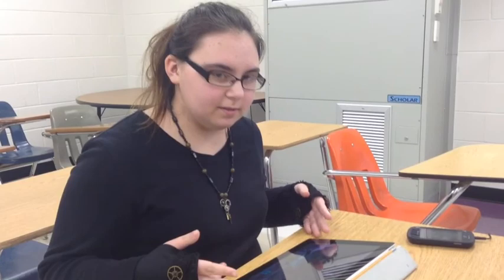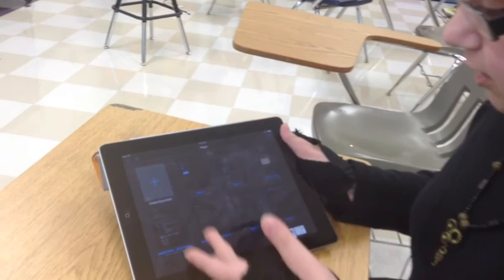The way that the iPad has changed my learning experience — for example, I have atrocious handwriting, and it has made it so much easier to communicate with my teachers because they can actually read my handwriting. It's easier to turn in stuff because on Google Drive you can just click on a document you type in and it's already there, it's already turned in.